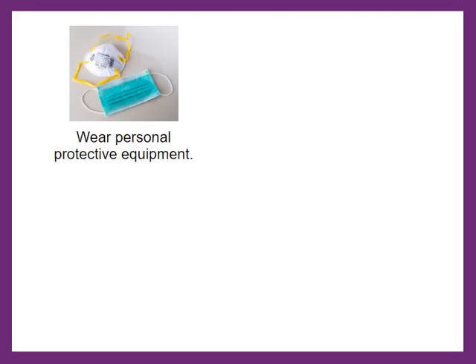Wearing personal protective equipment, or PPE, is important. A face mask can make you less likely to spread germs to others, and an N95 respirator is a strong form of protection when working with residents who have or may have COVID-19.